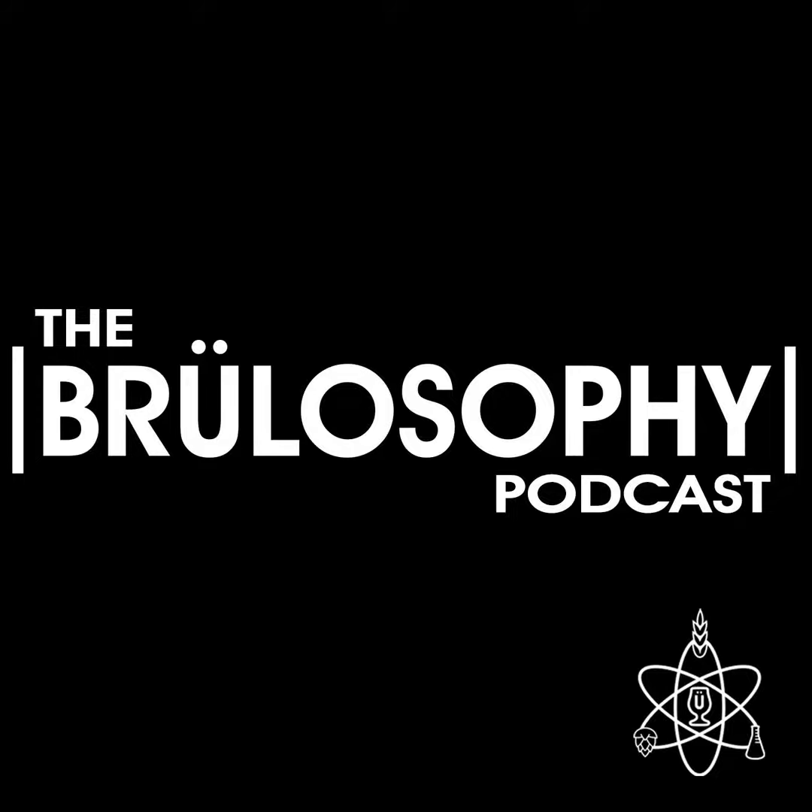Feedback is brought to you by Claw Hammer Supply, who in addition to having a rad YouTube channel chock full of great brewing-related content, sell what we believe to be some of the best electric brewing systems on the market. If you've been considering making the move from propane to electric, you owe it to yourself to check out Claw Hammer Supply — whether you're after a 120-volt 5-gallon unit or their powerful 240-volt 10-gallon system. Learn more at clawhammersupply.com.